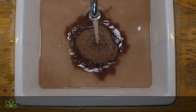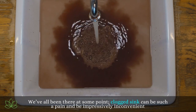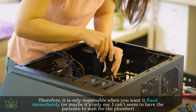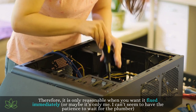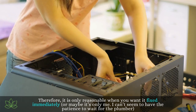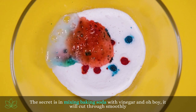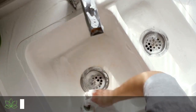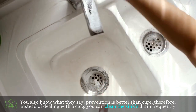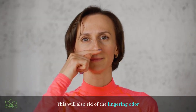Unclogging the sink. We've all been there at some point — a clogged sink can be such a pain and impressively inconvenient. We won't even talk about how smelly it gets. Therefore, it is only reasonable to want it fixed immediately. The secret is in mixing baking soda with vinegar, and it will cut through smoothly. You also know what they say — prevention is better than cure. Therefore, instead of dealing with a clog, you can clean the sink's drain frequently, which will also get rid of the lingering odor.